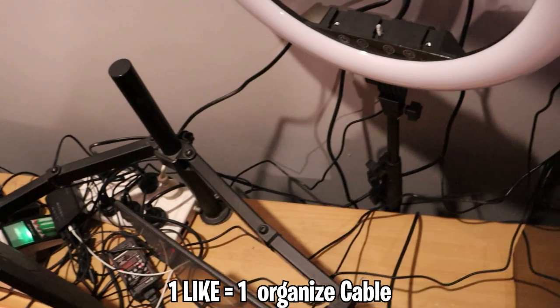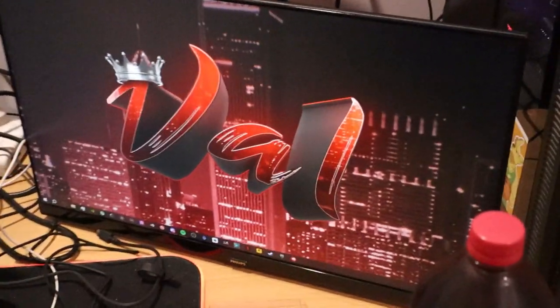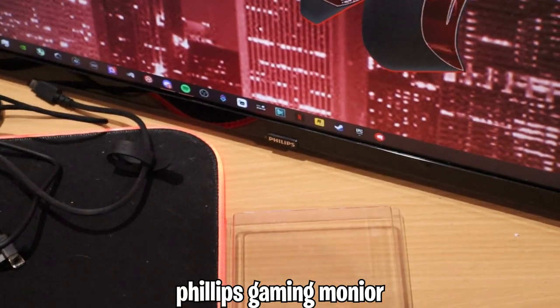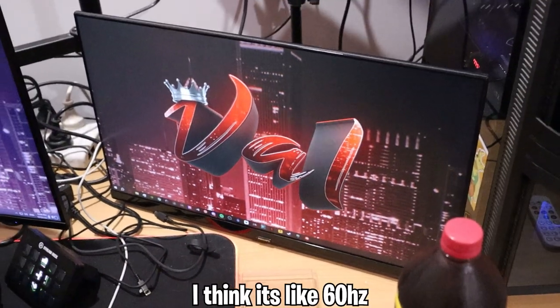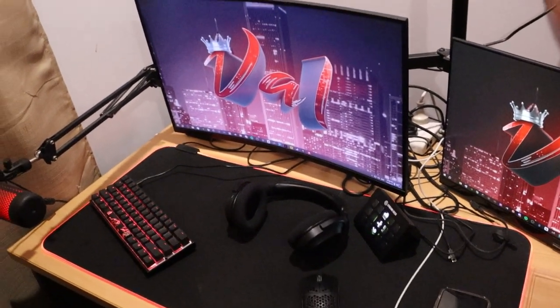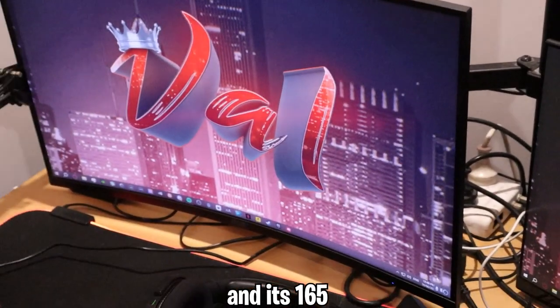Don't worry about the cable management back there. I've got a second monitor which I use for Discord, Spotify, OBS, or chat whenever I'm live streaming. It's a Philips gaming monitor — I think it was about $200 from JB Hi-Fi, around 60Hz. There's also a little monitor arm thing that connects to both of my monitors. The primary monitor is an Acer gaming monitor — about $250 from Umart, I think it's 165Hz.